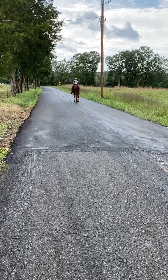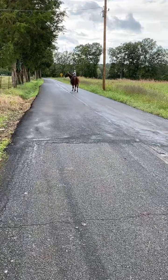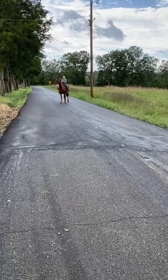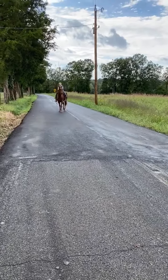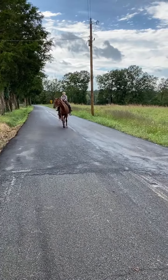Alright everybody, this is tag number 2203. Tag 2203 will be about a 14-year-old quarter horse, Gildan. This Gildan seems to be 100% sound in every way. He seems to be 100% sane in every way. He's super broke, laid back and gentle.